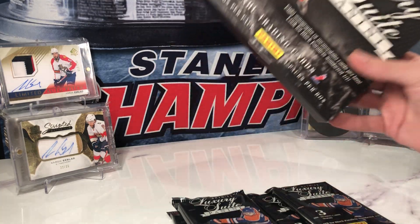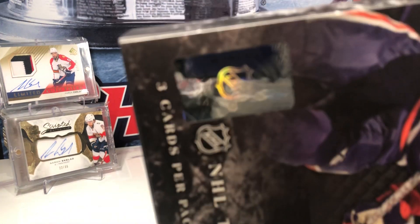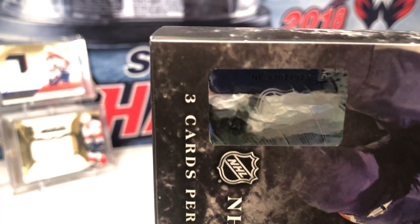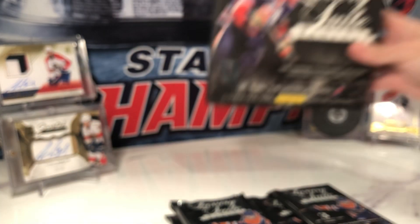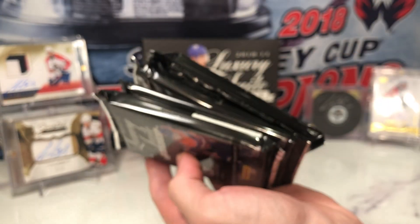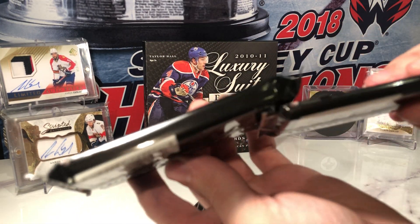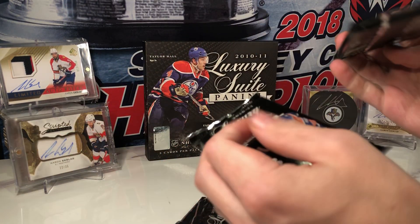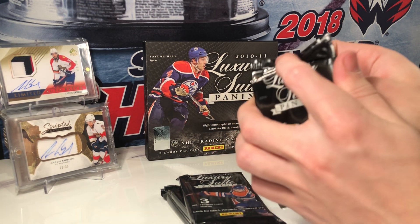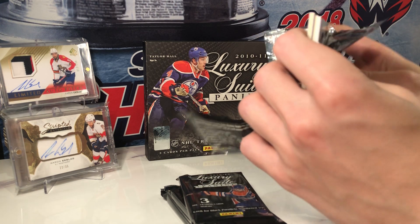There are not a lot of breaks on YouTube so let's grab a quick box number here — box number 973. There are definitely different thicknesses to the packs, as you can see. The one on the left is certainly thicker so let's leave that one to last.